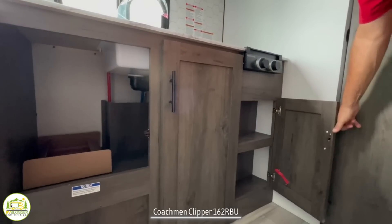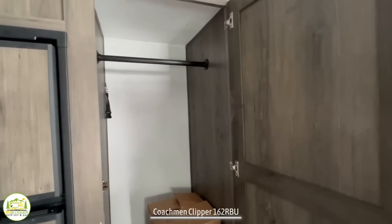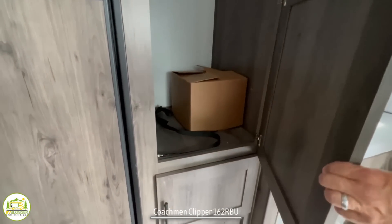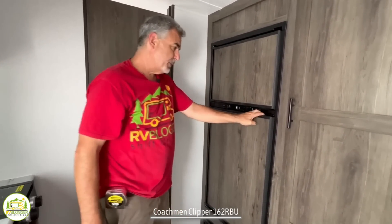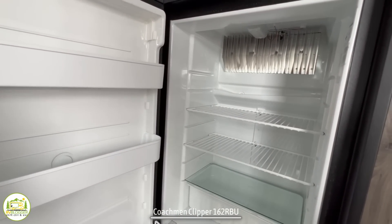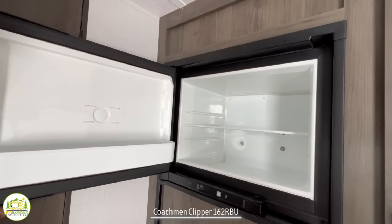Directly across from the kitchen is where the wardrobe or pantry cabinet and refrigerator are located. The wardrobe cabinet is very spacious with a bar up top for hanging things, plus storage below. The refrigerator has a nice wood panel on the outside so it blends in with the trailer. Inside, it's a good size for a trailer this size — it runs off of propane and shore power, with a separate freezer, which is terrific.